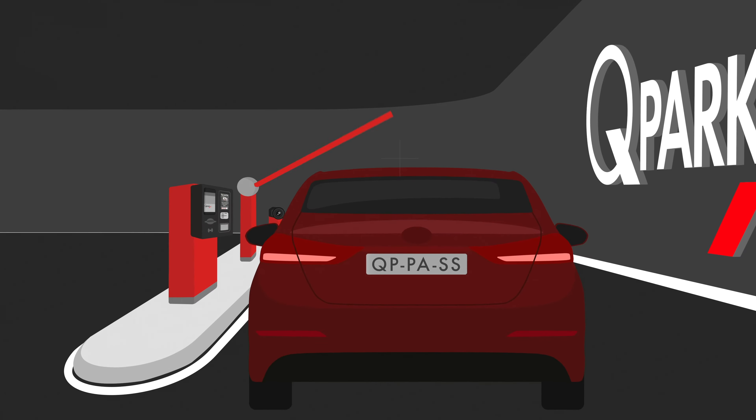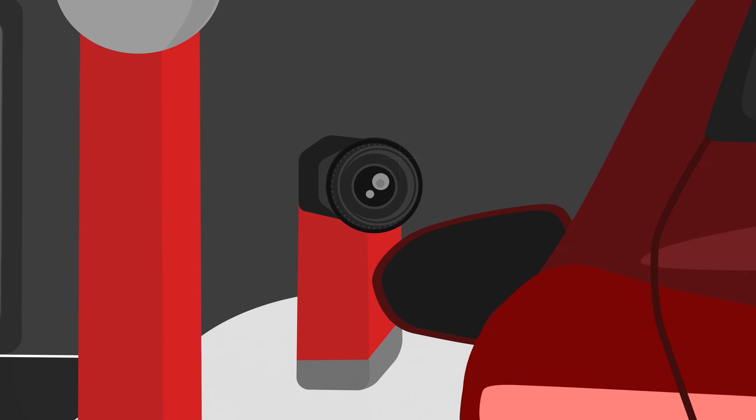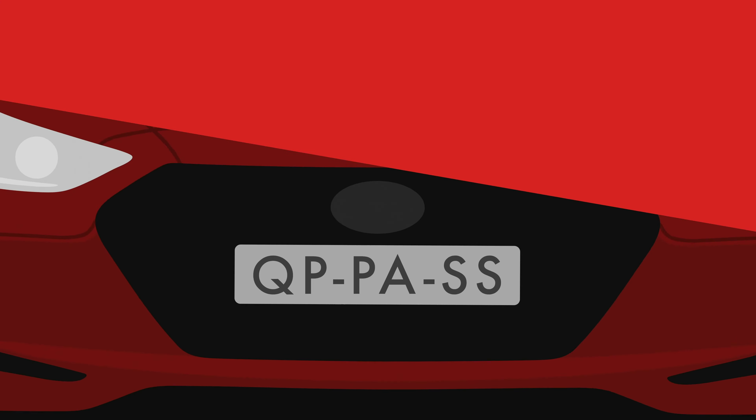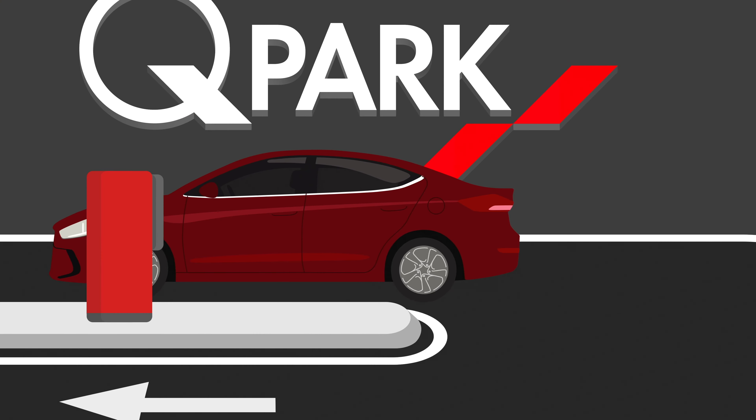What if you could access and exit a car park and pay for parking at the same time, simply with your number plate? What if you no longer need to open your window to take a ticket or present your payment card? You can.